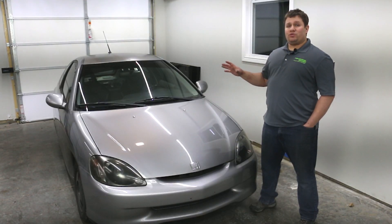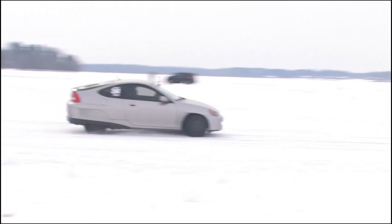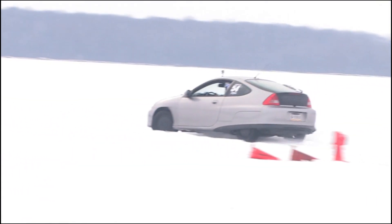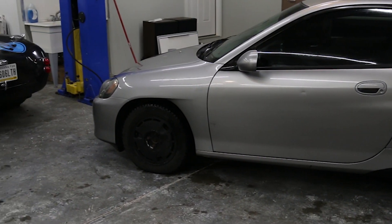It makes about 220 wheel horsepower and weighs about 1,890 pounds, so there's a lot of fun to be had. It handles great because there's basically no weight.